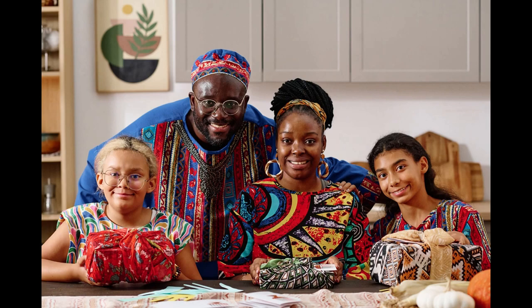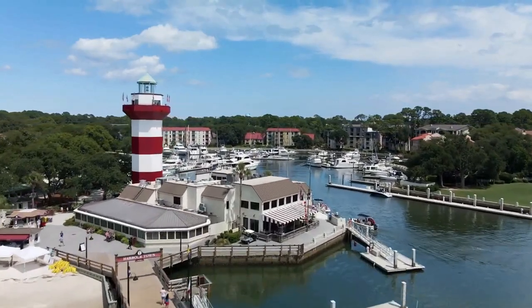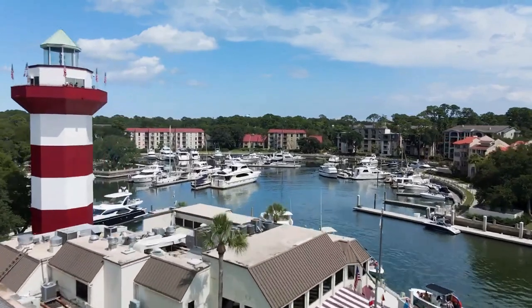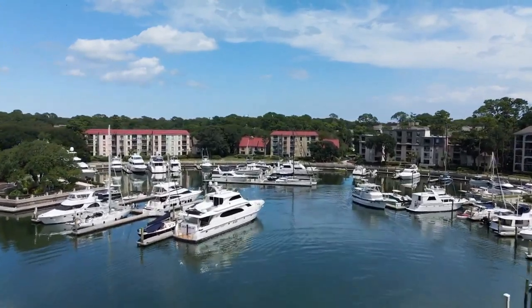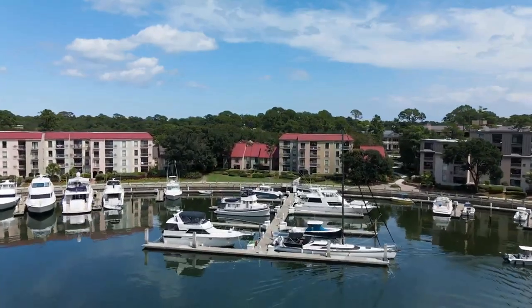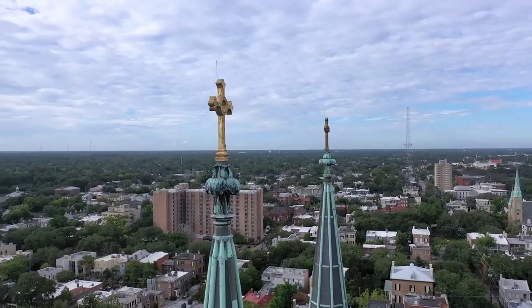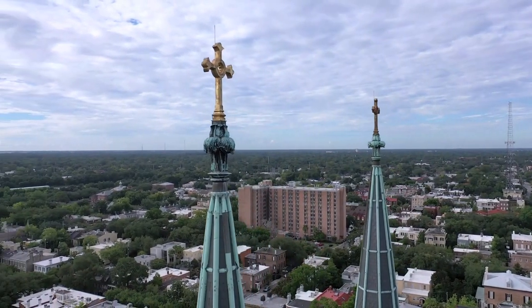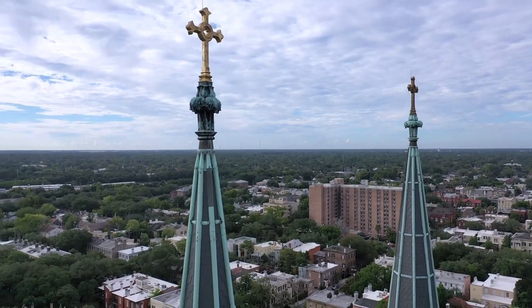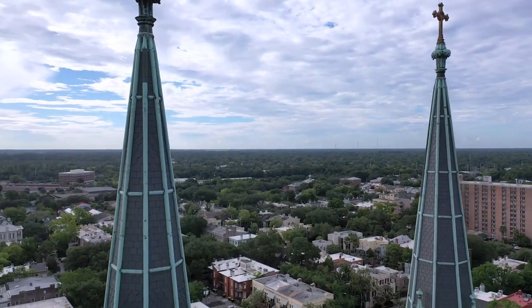Our next destination is Hilton Head Island, a popular resort town with miles of sandy beaches, golf courses, bike trails, and nature preserves. Hilton Head Island is a great place to relax, enjoy the sun and the sea, and indulge in some fresh seafood and local cuisine. You can also take a day trip to nearby Savannah, Georgia, another historic and charming city with a lot of character and charm.